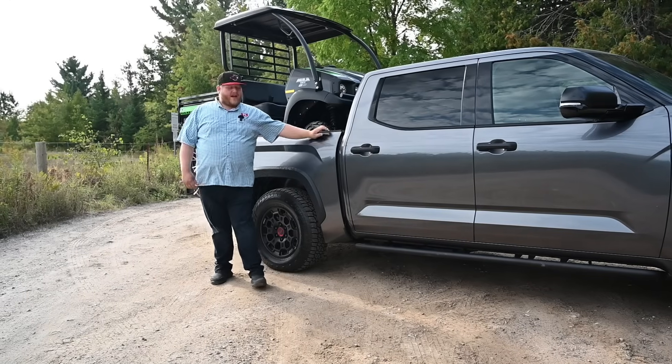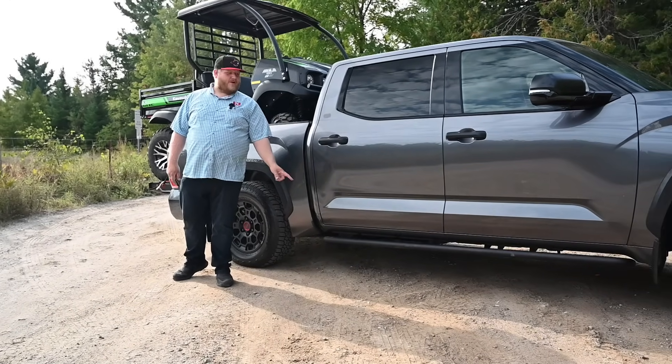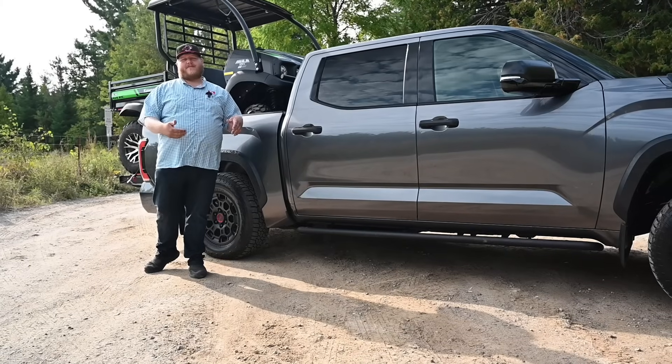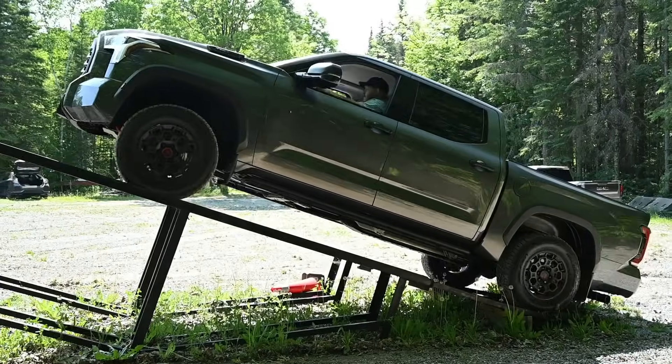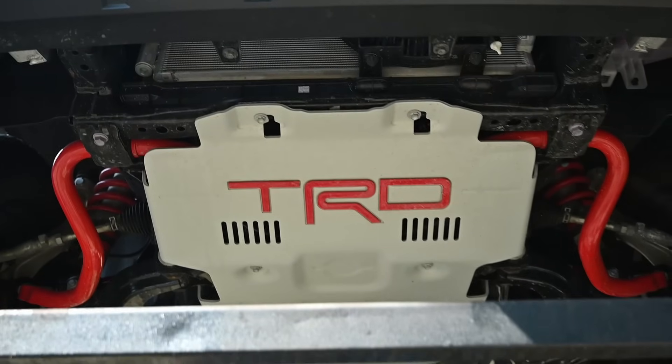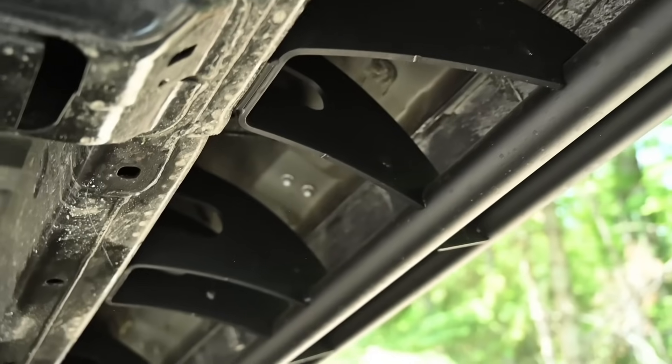Working our way back, I'll point out the rock rail down there. I appreciate that Toyota connects that rail straight into the frame. We've had this truck up on our steel truck ramp so you can see a couple of shots underneath it right here, just to look at the skid plates and see how that thing is connected.